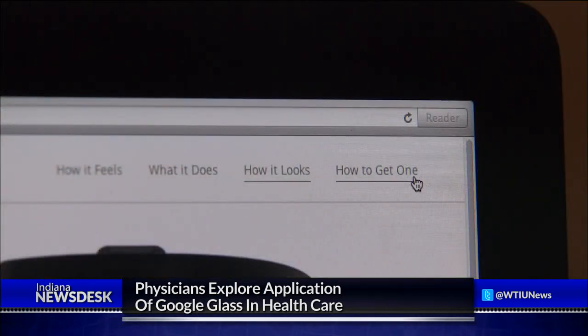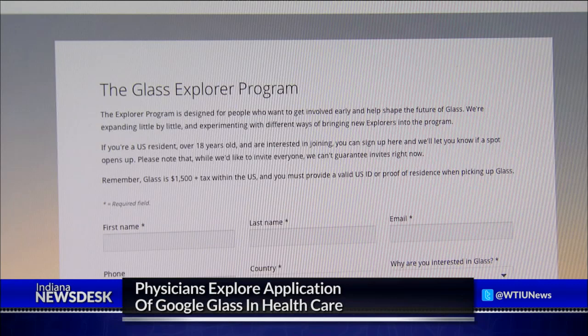Zotek applied to be a beta tester for the new device, then waited six months. He figured his story wasn't good enough. He told them what he would like to do with it in trauma surgery and general surgery, and ultimately last November he got an email and was asked to participate — and he said yes.